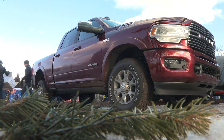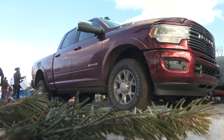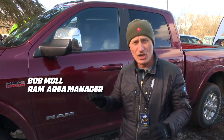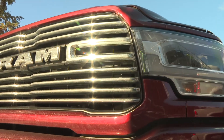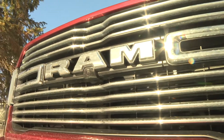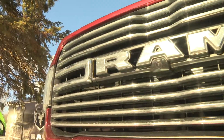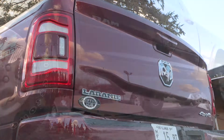This is our new 2019 heavy-duty truck — not even in stores yet, just hitting dealers. Last year we brought out our light-duty 1500 and it got Motor Trend Truck of the Year. Now we're bringing out our heavy-duty, and we took a lot of the attributes from our light-duty truck and brought them over.